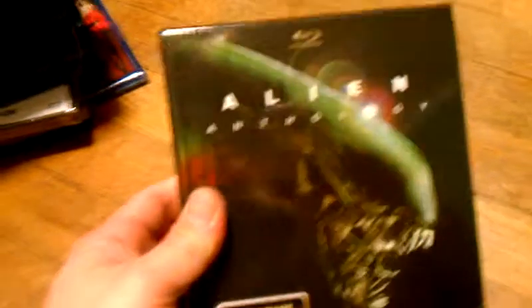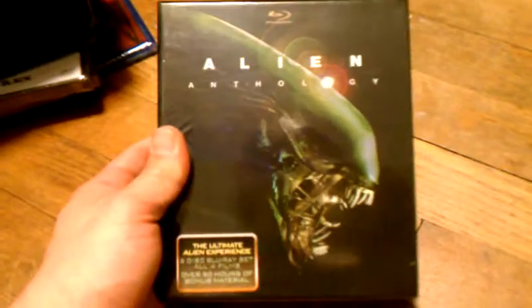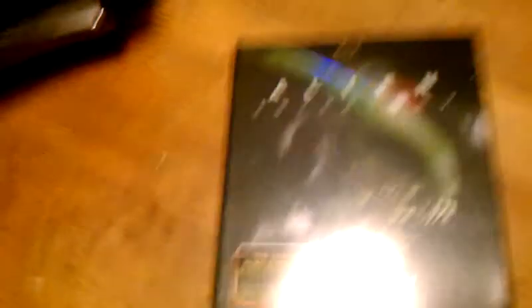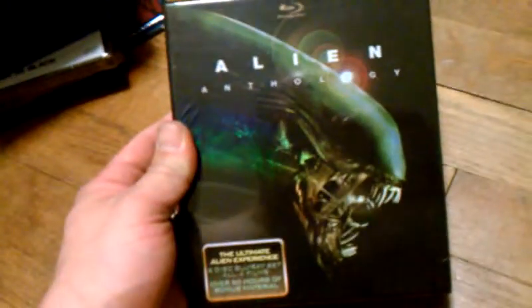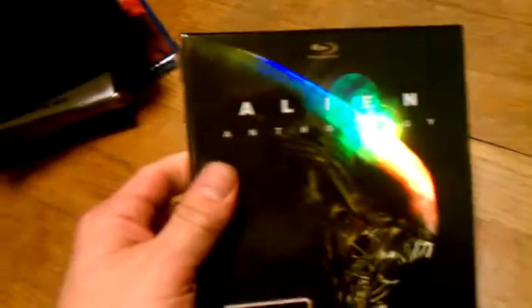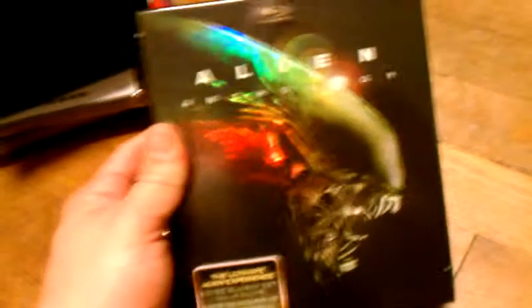And I got this for a really good deal — I can't wait to watch this. This is the Alien Anthology. I got this for $15.00 free shipping, brand new. It has all the Alien movies: Alien, Aliens, Alien 3, and Alien Resurrection. I will be doing an unpackaging video on this, so stay tuned for that in one of my future videos. This is a great deal and I'm happy to have this in my collection now.